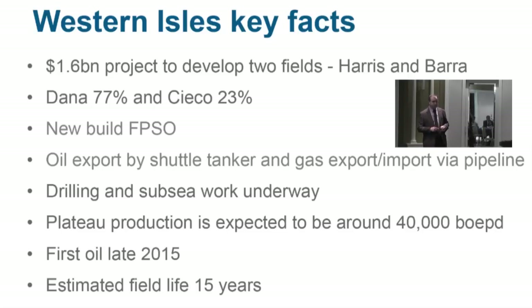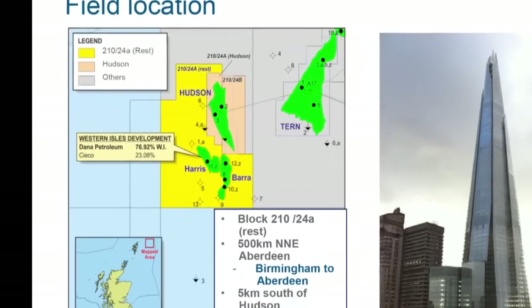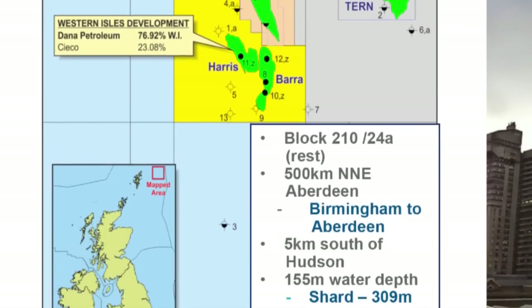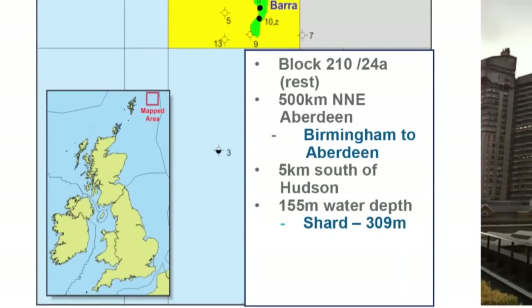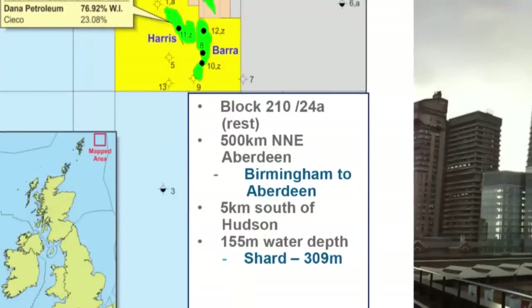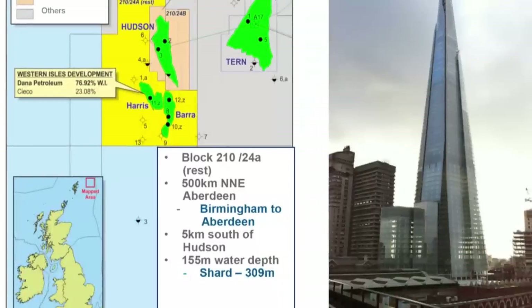The field is in the northern North Sea with an estimated field life of around 15 years. It's close to the Hudson field which we've operated since 2005 — roughly 500 kilometres north-northeast of Aberdeen, which is the same distance as Birmingham to Aberdeen. It's five kilometres south of Hudson, so very close to what we already know and understand.